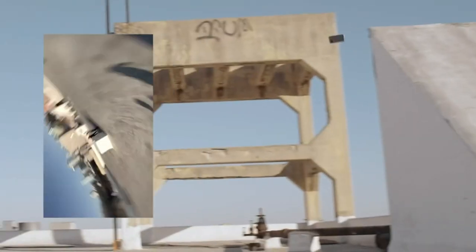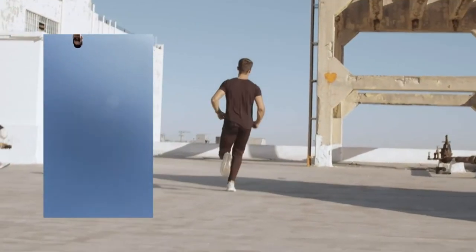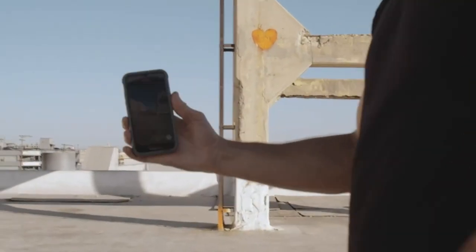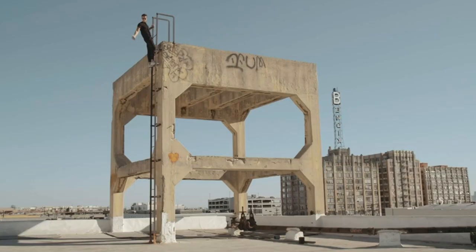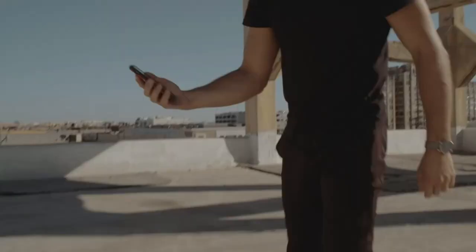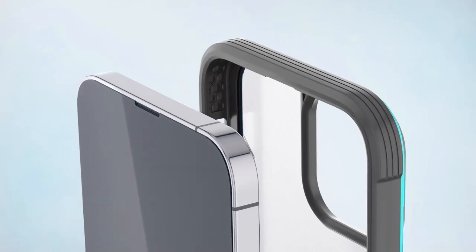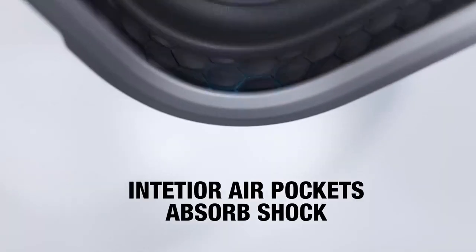At number three, the Raptic Shield Magnetic case for the iPhone 16 Pro — the ultimate solution for those seeking protection and style. This case boasts military-grade drop protection, surviving drops from an impressive 13 feet, thanks to its built-in 360-degree impact-absorbing airbags that keep your phone safe from falls and collisions. The case features a machined aluminum frame wrapped in a hard polycarbonate shell, ensuring your device is well defended against any bumps.